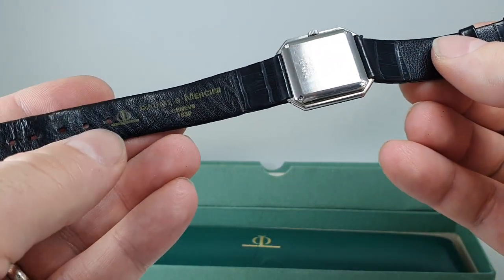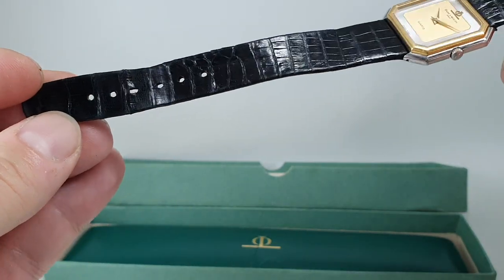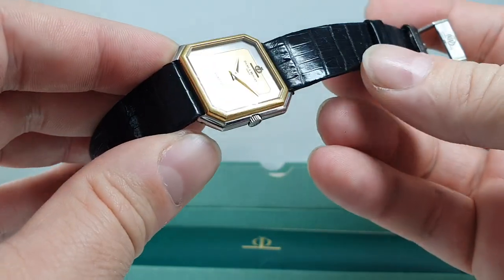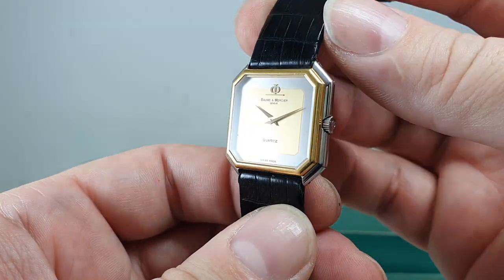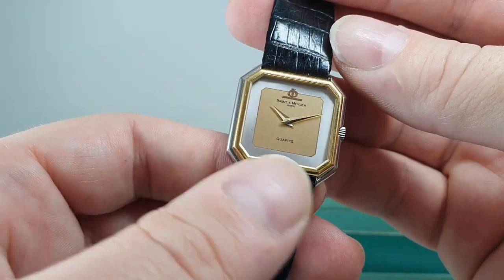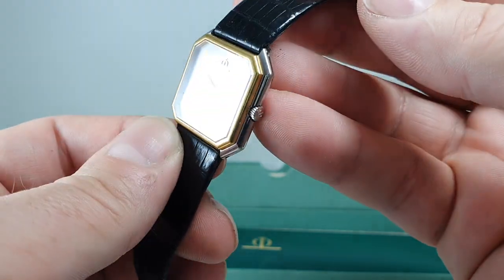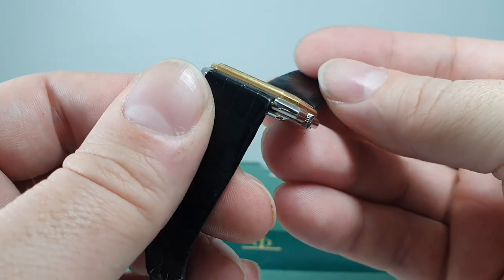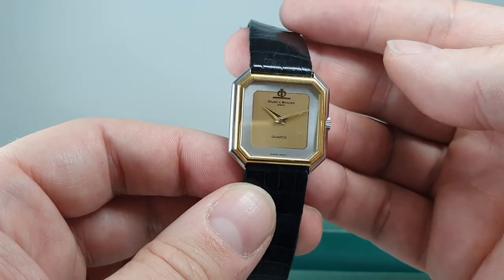Original strap — it's got some wear but not bad — and the original buckle as well. Very clean dial, ETA quartz movement, and the crystal is good, which is important on these so-called fancy crystals. The bezel doesn't appear to be marked in any way — not marked as in hallmarked, and not marked as in worn — so we don't know if that is gold plate or gold.